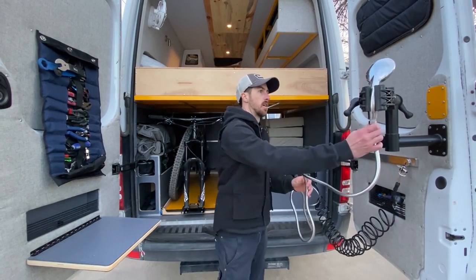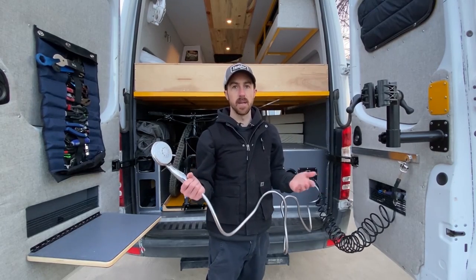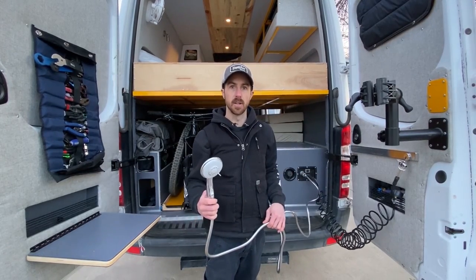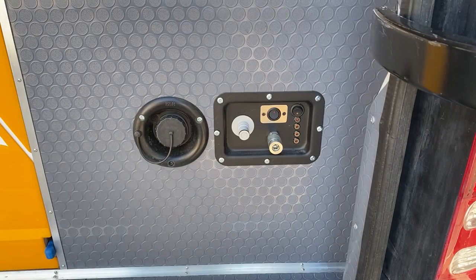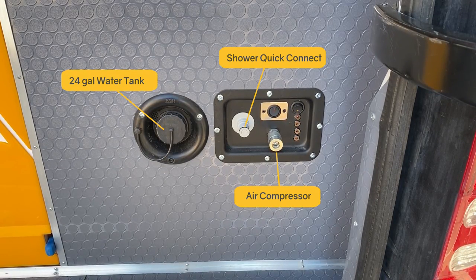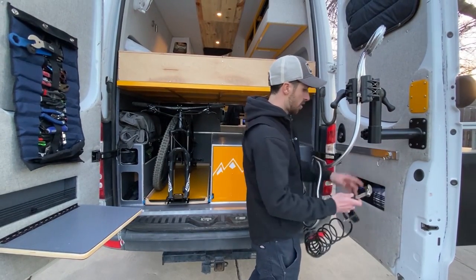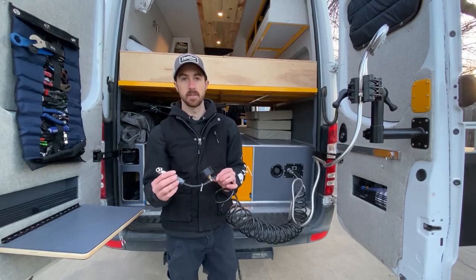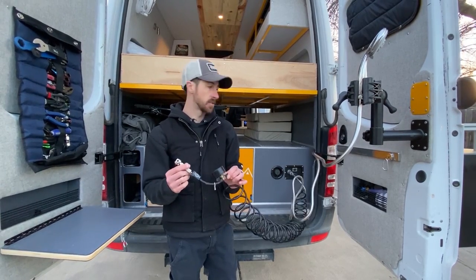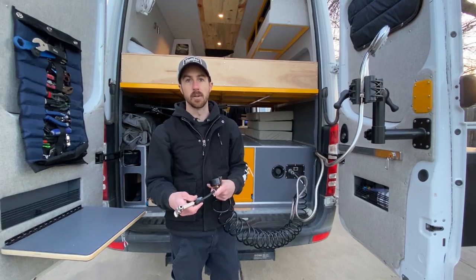We have an outdoor shower which is perfect for hosing off at the beach, hosing off the dog when he's dirty and muddy, or hosing off the mountain bikes. We also have an air compressor built into the back of the van with a hose that reaches all four tires. So if we ever get a flat tire on the road it's easy enough to pop it out and fill up the tires. I also use it to fill up mountain bike and dirt bike tires.